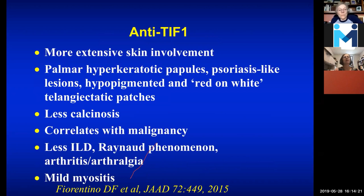Going back in more detail to TIF-1-gamma: the interest has been in trying to define what people look like if they have TIF-1-gamma. They can look a little bit more like psoriasis, less calcinosis, maybe a little more malignancy, less ILD, less Raynaud's, less arthritis, and mild myositis. Comparing this to MDA5 — MDA5 is more lung, less malignancy — these antibodies do give us some additional information, but they're not perfect.